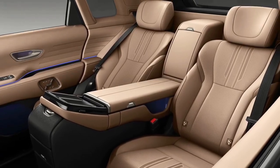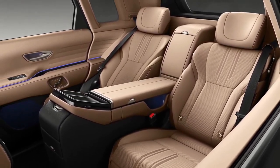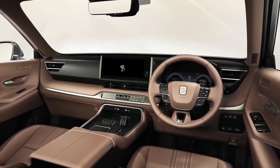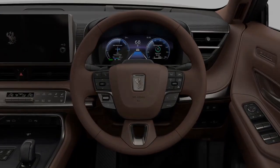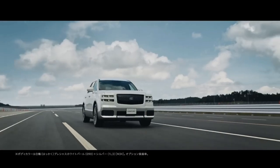What are your thoughts on the Toyota Century? Let us know in the comments below, and don't forget to give us a thumbs up if you enjoyed this video. That's it for today's episode. If you want to stay updated on the latest automotive news and reviews, make sure to subscribe to Wheel World. Thanks for tuning in and we'll see you next time.